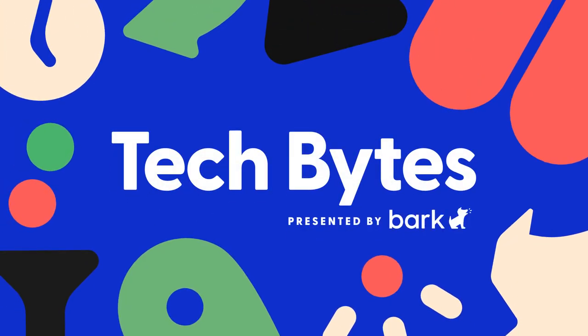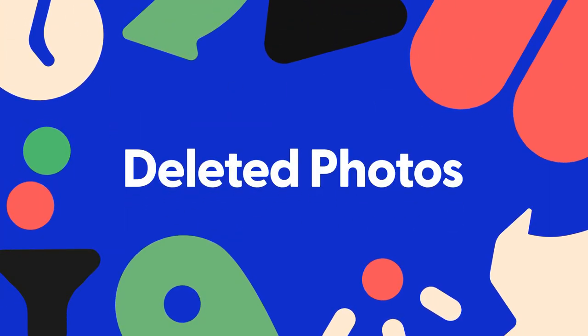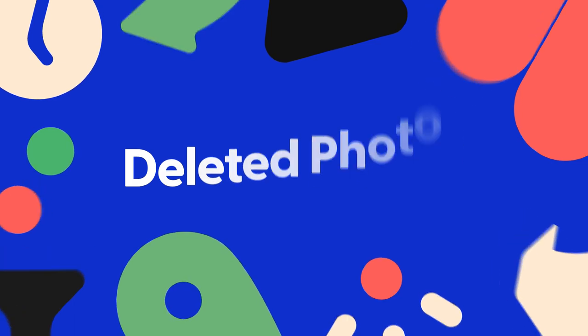If your child has an iPhone, did you know that when they delete photos from their camera roll, they don't disappear right away? You heard that right. They stick around longer than you'd think in an album called Recently Deleted, and it happens automatically on every iPhone.